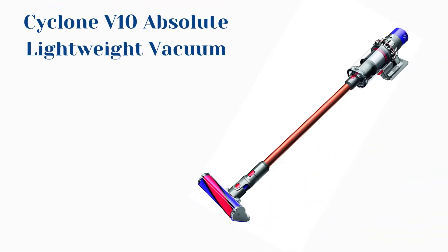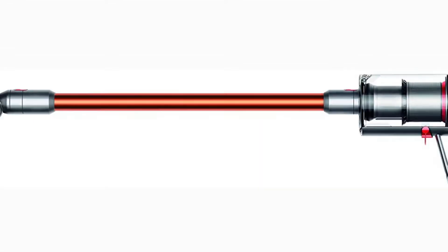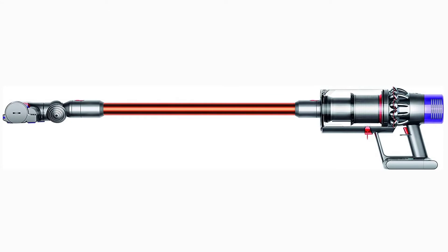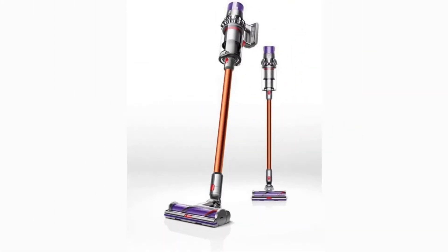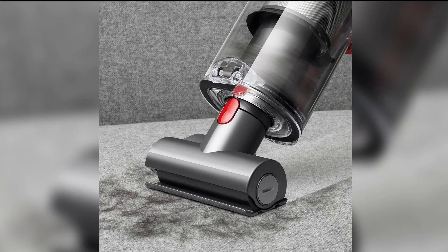Number 3: Dyson Cyclone V10 Absolute Lightweight Vacuum. Dyson's super-lightweight model received perfect scores in our pet hair pickup tests. And since it's cordless, you'll never have to worry about you or your pets tripping over a power cord. The cordless stick vacuum was great at picking up pet hair on carpets and floors, and it converts into a hand vac, allowing you to easily tackle furniture too.